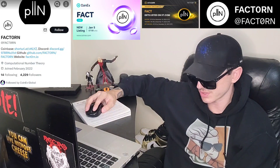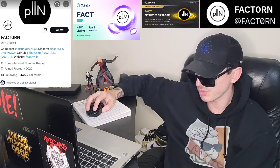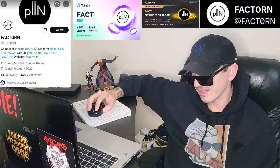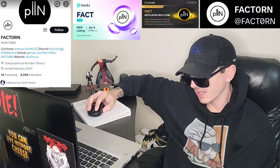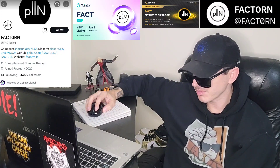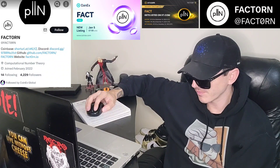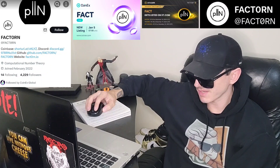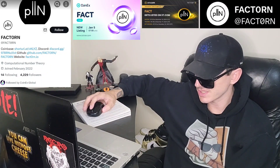They have a Twitter — I'll put it in the corner of the screen — at FactTorn, where the 'o' might be a zero. They have a link to their webpage at factorn.io where you can find pretty much all the links you're looking for. They currently have 4,237 followers and only 68 tweets so far.